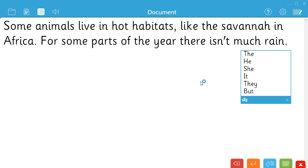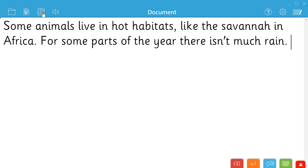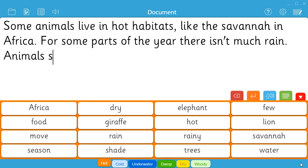Wordbanks provide tabbed vocabulary support for any subject or topic. Children simply left-click on a word to add it to their document. Like the document and the predictor, wordbanks are speech supported — right-click to listen to a word before using it. Giraffe.